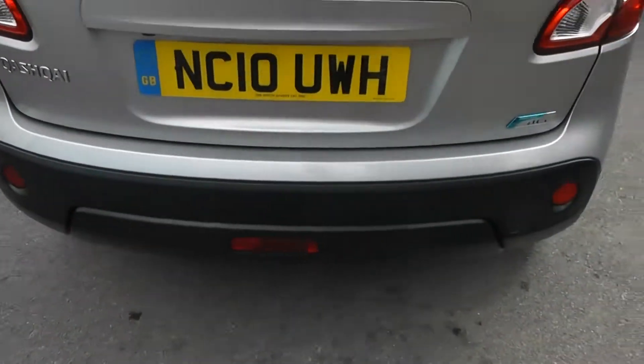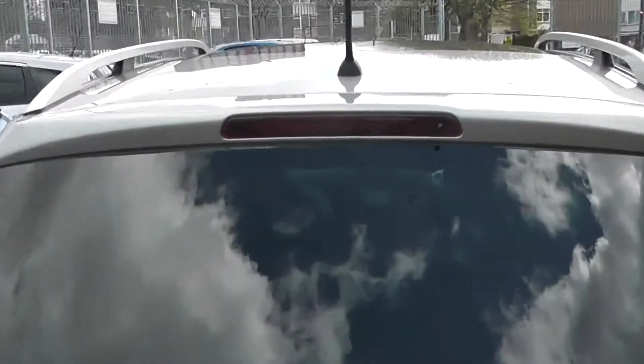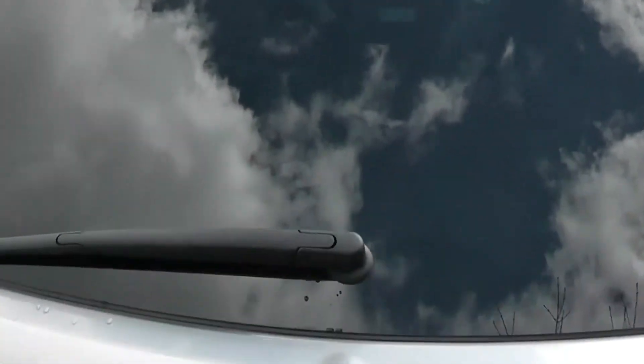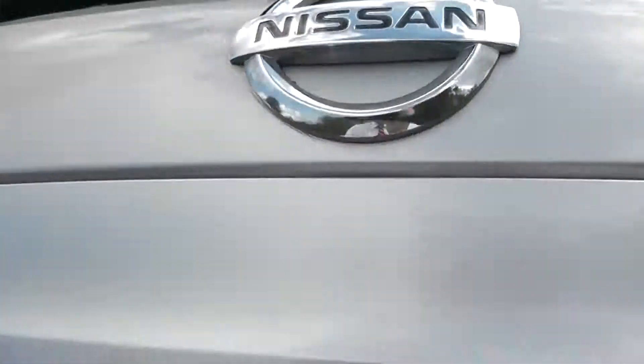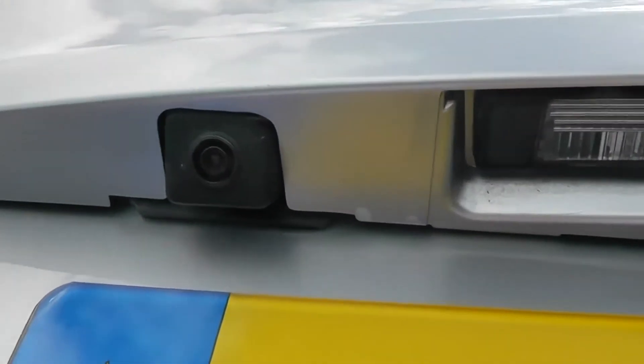Around the back, features include the high-level third brake light and rear wiper blades. Taking a closer look at the tailgate, just to the left here we have a rear view camera, and I'll show you the display very shortly.